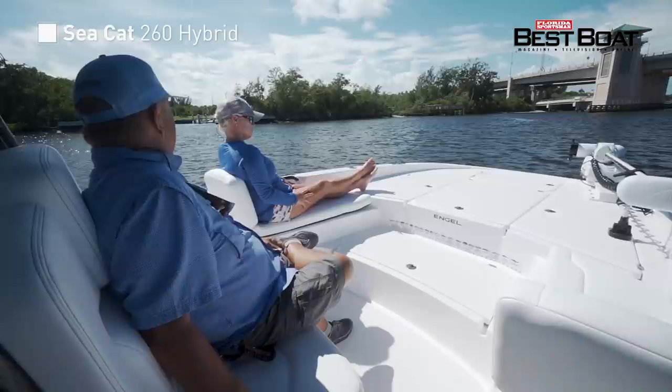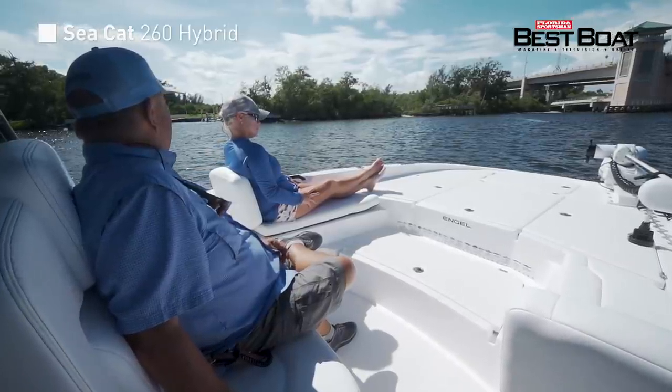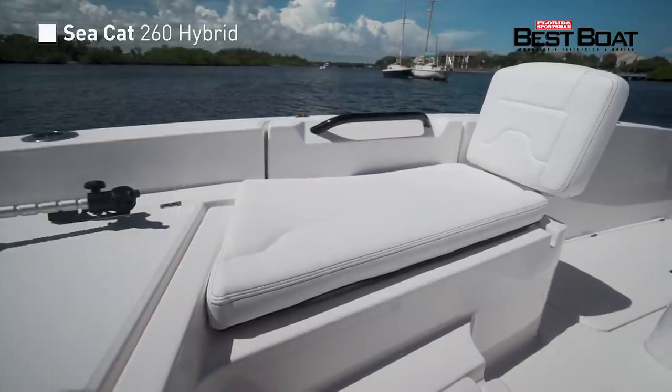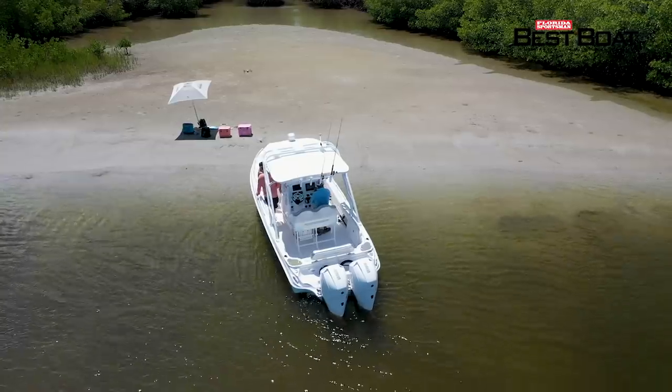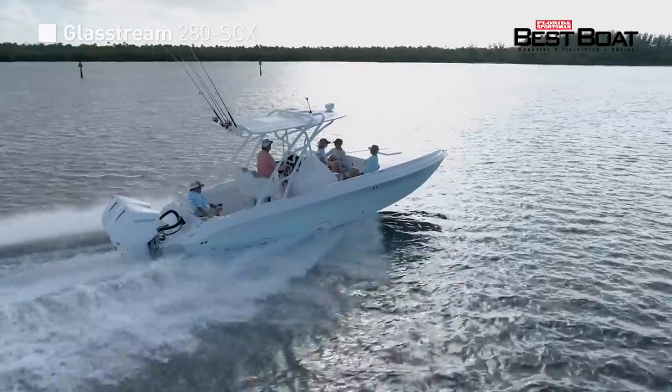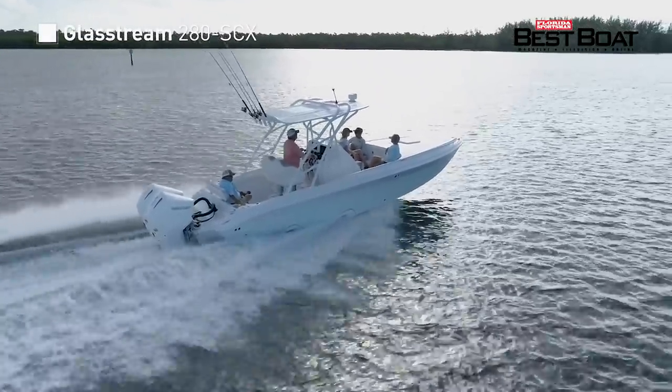The bow seating completely blends in with the large forward casting deck. This is where the catamaran style and the bay style blended so perfectly together. For those who desire a boat that shines in beauty and functionality, we'll be looking at the Glassstream 280 SCX.